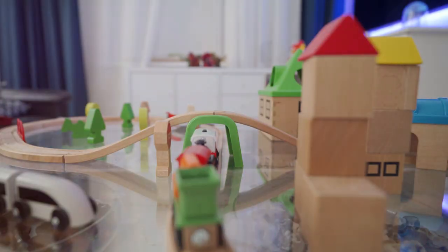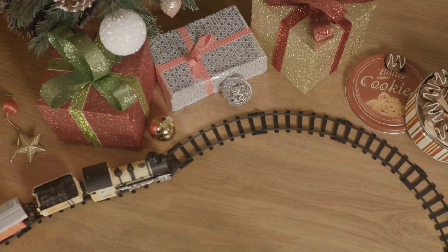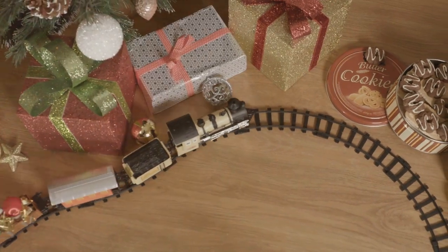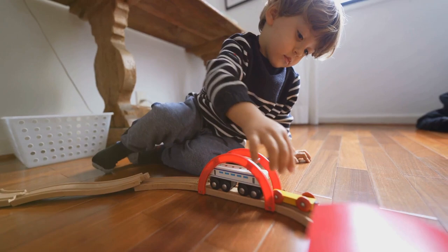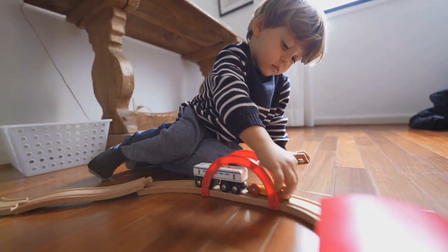Next, check out the battery-powered locomotive. With lights and sounds, it brings the thrill of a real train right into your living room. Your toddler will love watching it zip around the tracks.